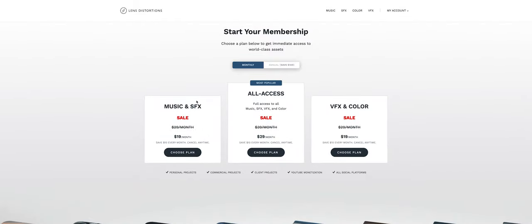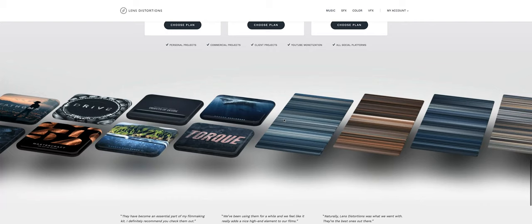You're going to notice that they have three different subscription options: music and sound effects for $29 a month, an all-inclusive everything bundle for $39 a month, and a VFX and color bundle for $29 a month. They've always done a November sale and take $10 off that price. Years ago, they switched from just selling their products outright to a subscription model — that's when I lost interest in Lens Distortions, not because of their product, but because of the subscription-based model of sales.